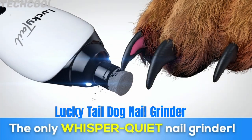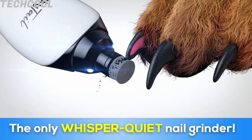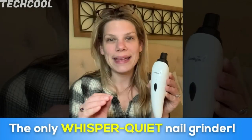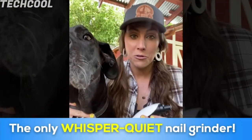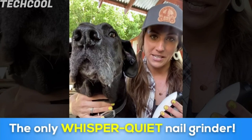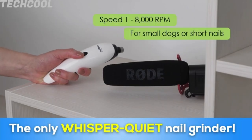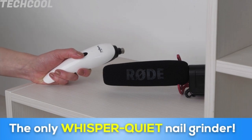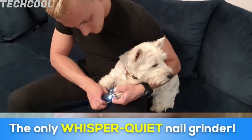Lucky Tail Dog Nail Grinder. An innovative and unique grinding device for painless and smooth claw care — the only product that pets aren't afraid of. Built with an advanced diamond bit grinder that delivers superior control and precision through three-way grinding. Portable and lightweight design makes it easy to handle.